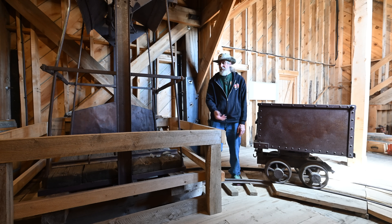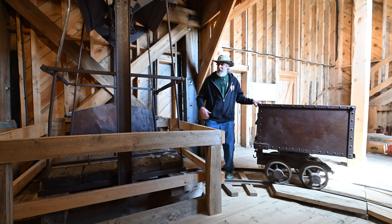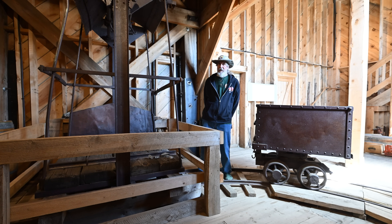The ladders would zigzag down — ladder, platform, ladder, platform. They would haul all the mine cars up on this cage from the mine. There were like four or five levels in the mine, about 100 feet apart.